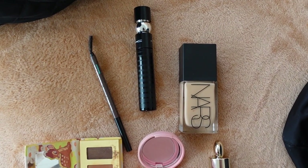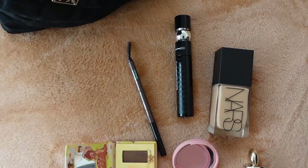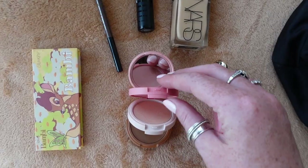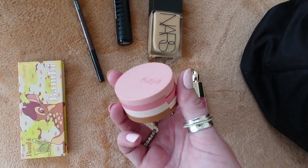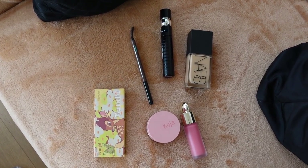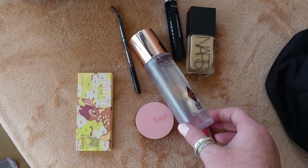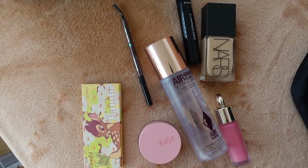I'm bringing my all-time favourite foundation — the NARS Light Reflecting Foundation, it's divine. The new MAC Mascara, which I'm loving. The Sephora eyebrow pencil. And this little Colourpop palette called Bambi — it has cream bronzer, highlighter, and blush all in one, so handy for travelling. That is it for makeup. I'll also bring my Charlotte Tilbury translucent powder and the Airbrush Flawless Set and Spray from Charlotte Tilbury — I didn't use a setting spray for years until coming to New York in summer, but you absolutely need one and that's the best I've ever tried.